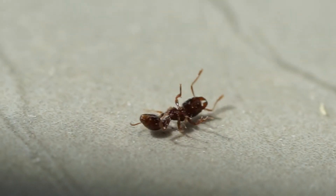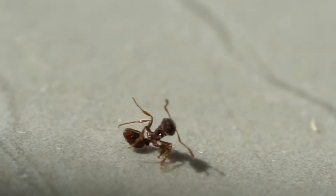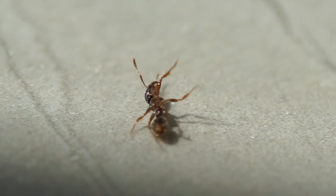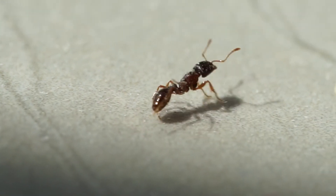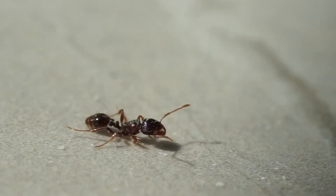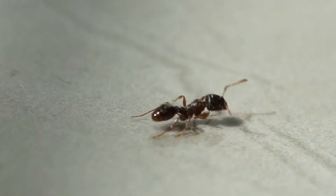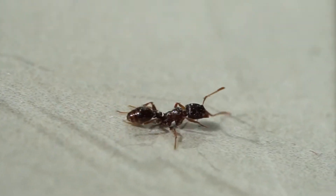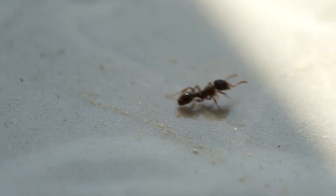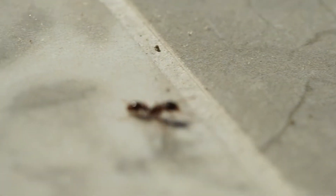I noticed some ants in the house and wanted to know what type they are — whether they'd cause any damage to the house or to our health. The ants were struggling and looked like they were dying, so I took a close-up shot. One of them looked like the leg was broken at the back. I thought maybe there was some kind of gas poisoning them, which would be alarming since we'd be breathing it too, but I later found out it was something different.